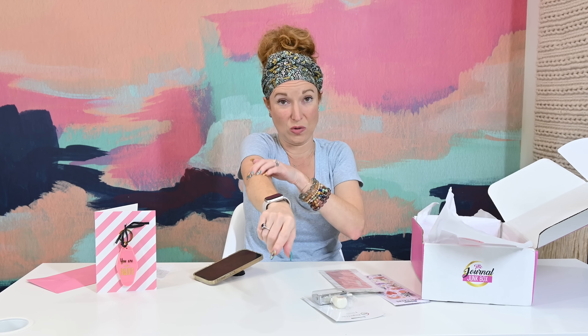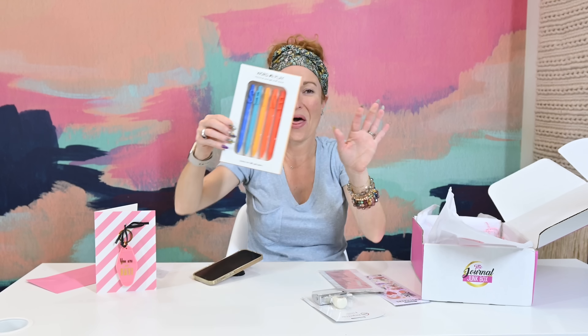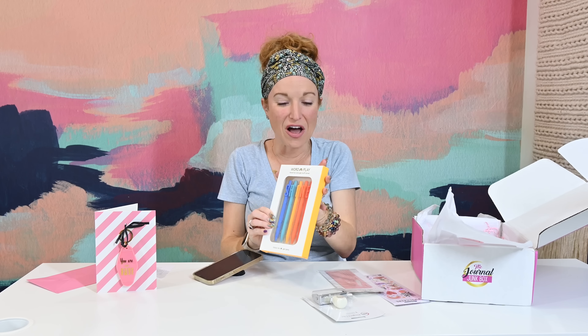I love this stencil ruler so much - it's all in theme, great colors. As you can see, it both stencils and measures. Love the multi-use in that.